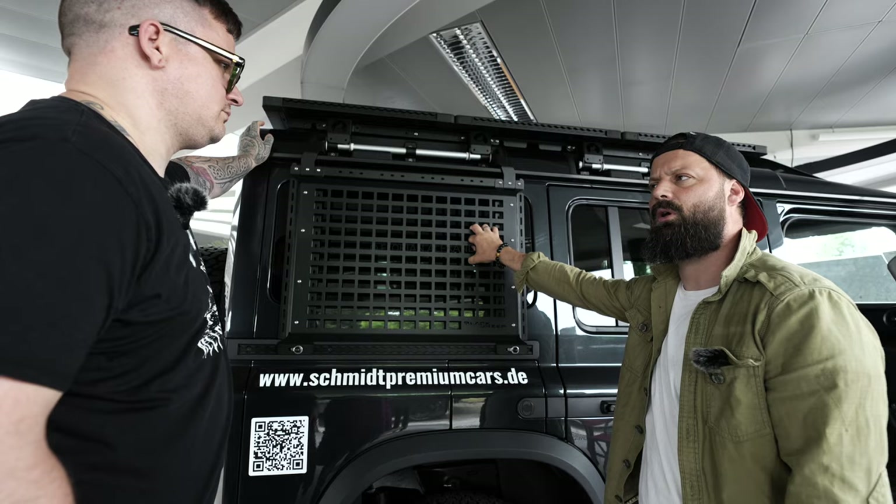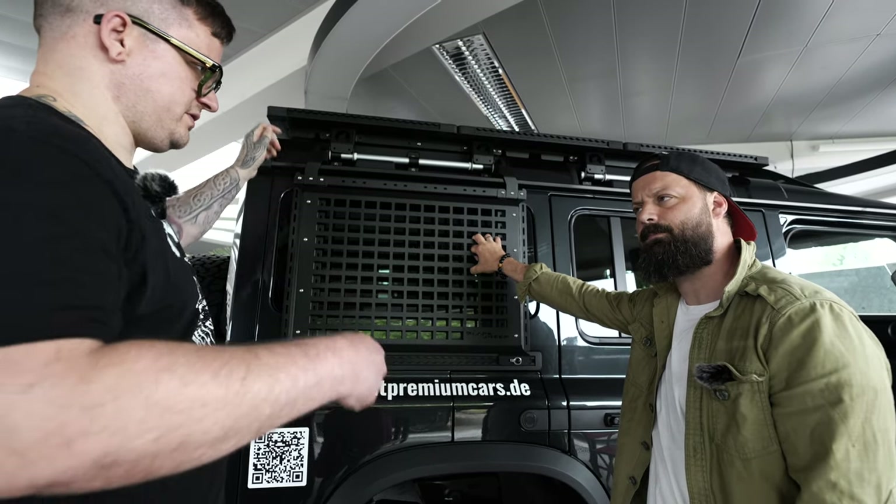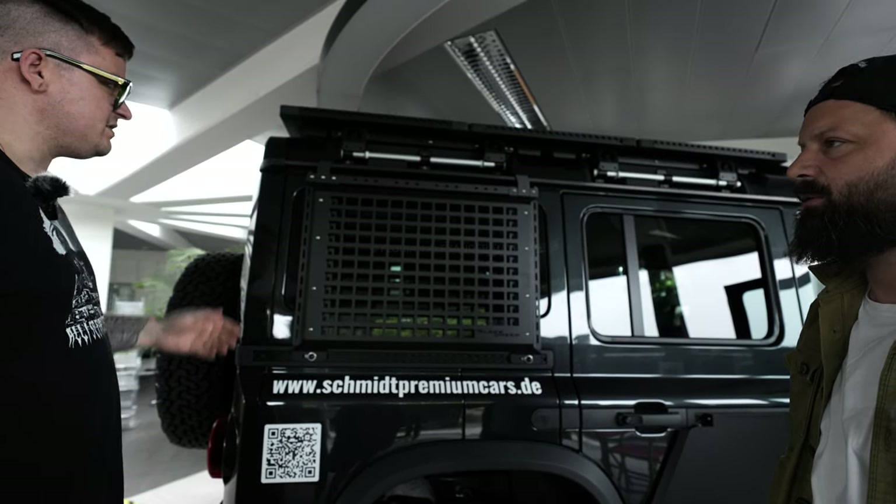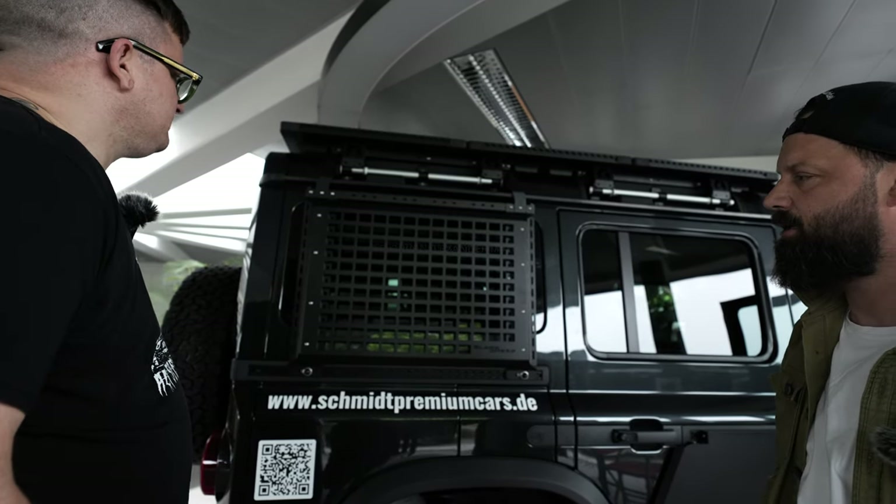Das ist so ein genormtes Militärsystem – man kennt es von den Rucksäcken. Oder von Sandblechen zum Beispiel – die Sandblechen kann man klassisch montieren, hier alles Mögliche.